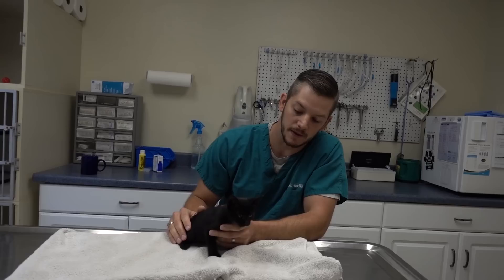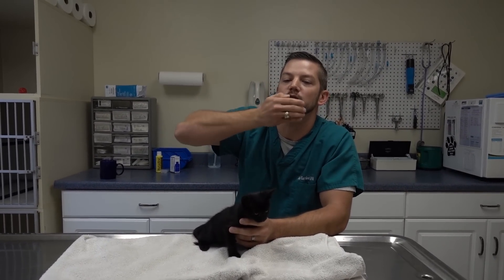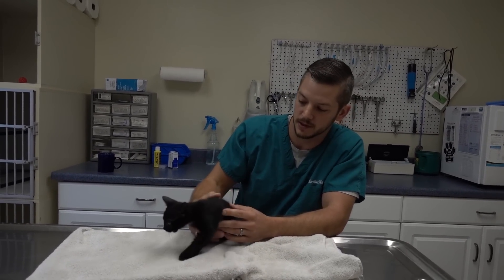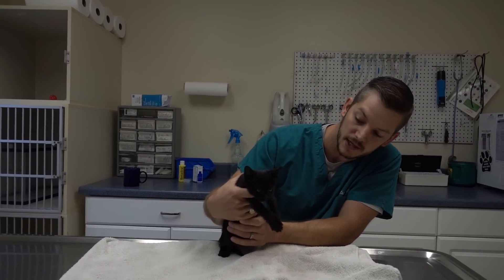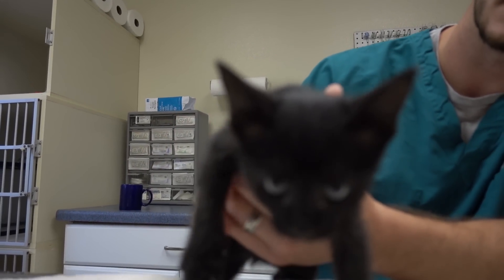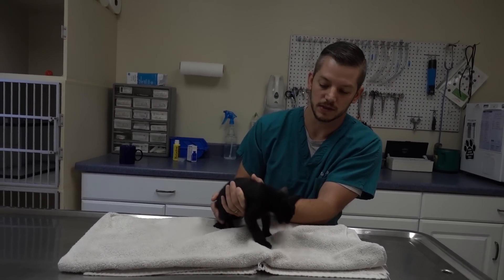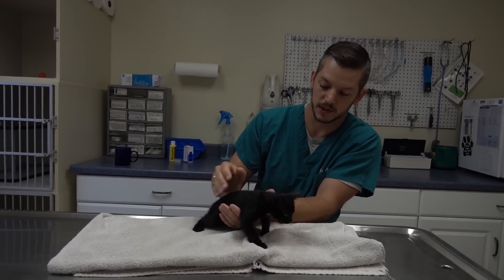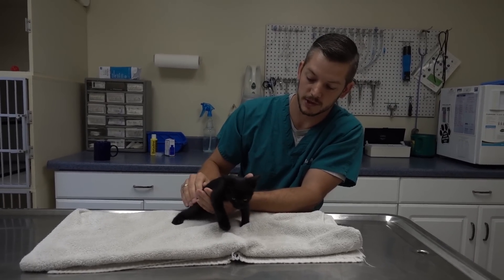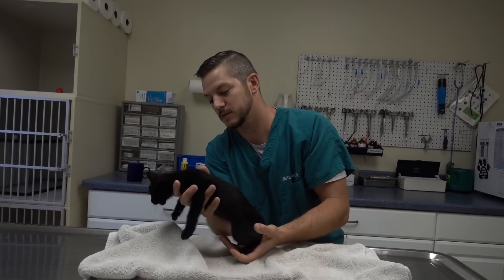We're going to anesthetize her today. I don't know if her jaw is broken and tilted up or if the skin is just pulled down, but one way or another we need to do something. So we're going to anesthetize her and get a better look once she is asleep. She is sort of about a half feral cat — she's not being mean, just very, very nervous. She doesn't have a name. They were calling her Lil Mama, but we'll try to think of a good name for her. But first, we're going to put her under.